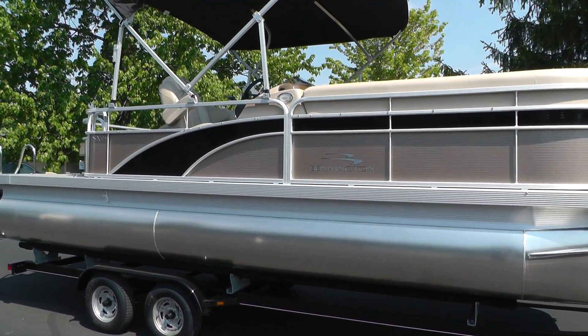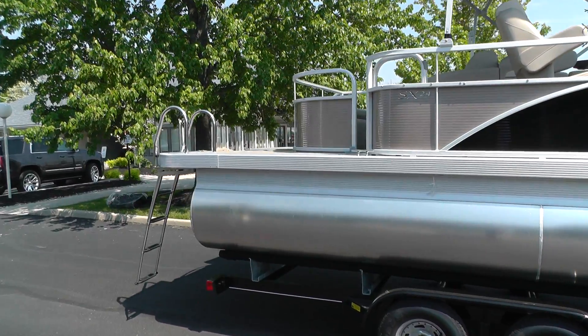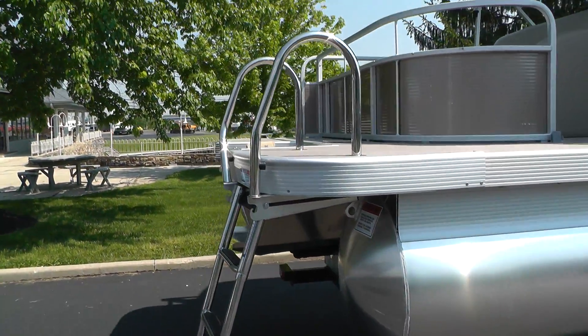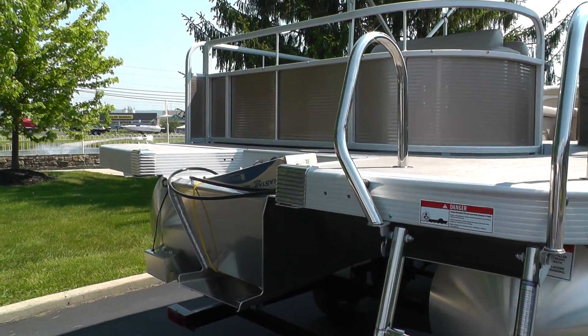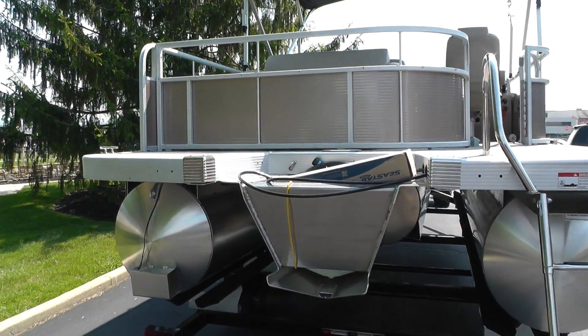It does come complete with a full snap-down cover. This boat has the extended aft deck and a four-step stainless steel ladder. It will also come complete with a ski tow bar on the back, and it's powered by a Mercury 150 horse four-stroke. It's a very popular model this year.